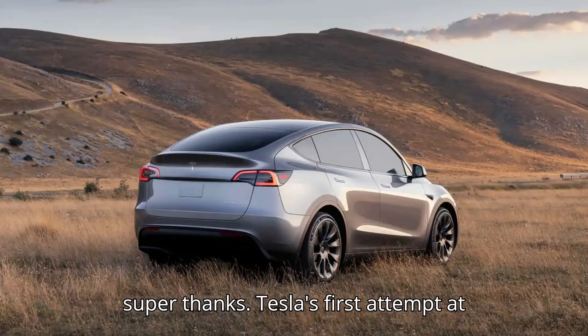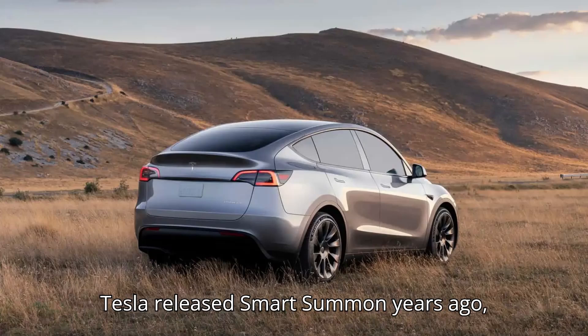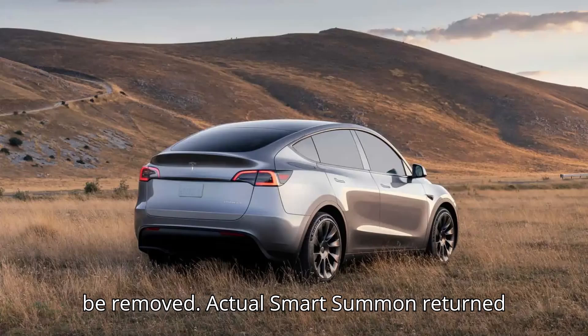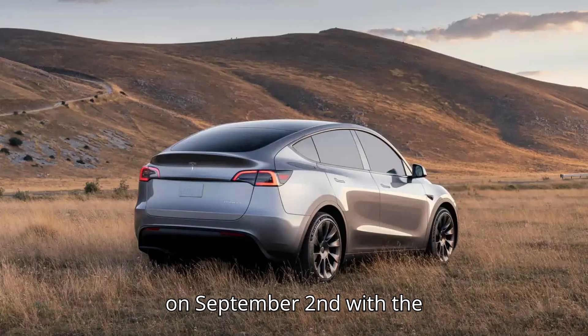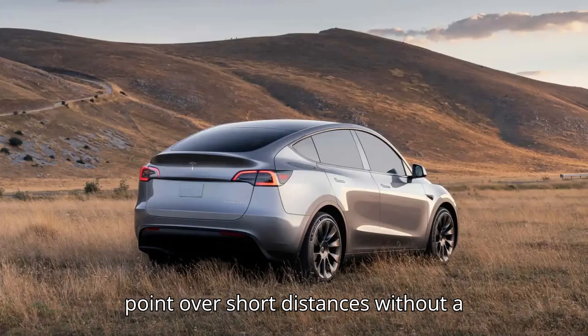Tesla's first attempt at launching Smart Summon was a disaster. After years of delays, it's finally back. Tesla released Smart Summon years ago, but the feature was a disaster and had to be removed. Actual Smart Summon returned on September 2nd with the 2024.26.20 software update. It can go from point to point over short distances without a driver, but it can't park itself.